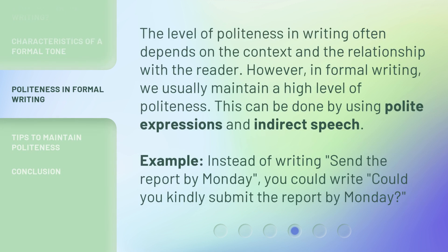The level of politeness in writing often depends on the context and the relationship with the reader. However, in formal writing, we usually maintain a high level of politeness. This can be done by using polite expressions and indirect speech. For example, instead of writing 'Send the report by Monday,' you could write 'Could you kindly submit the report by Monday?'